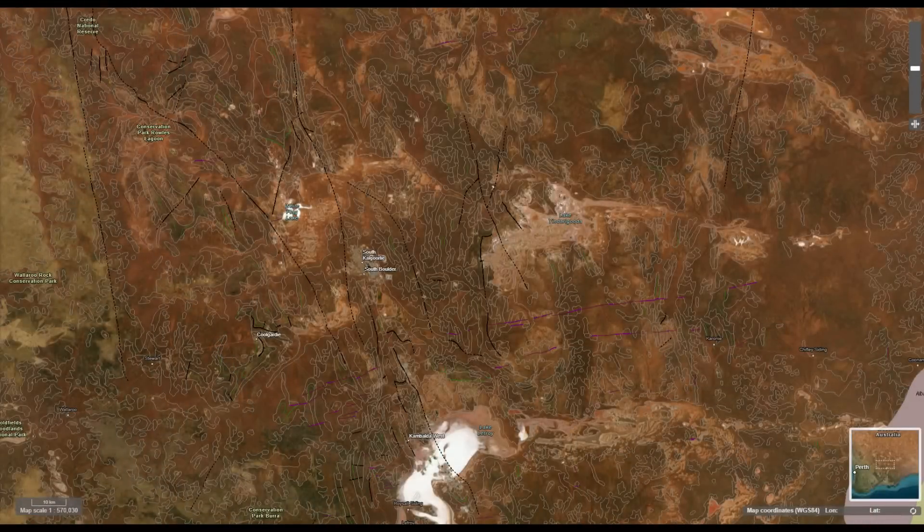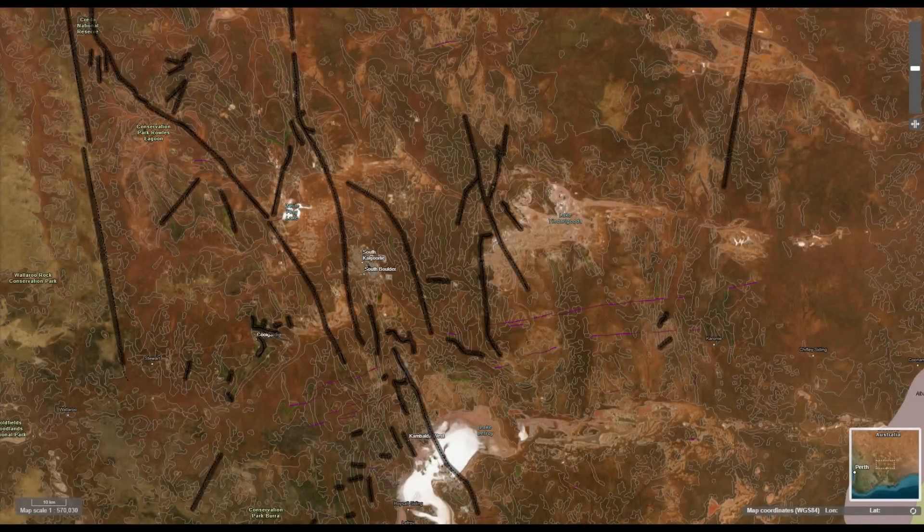If we expose the fault lines here, we can see just how fractured the earth is. These fault lines served as valuable pathways for gold-laden metamorphic fluids to travel through and become emplaced when pressures dropped as they rose to a certain depth within the earth, when the fluids solidified into gold-bearing quartz.